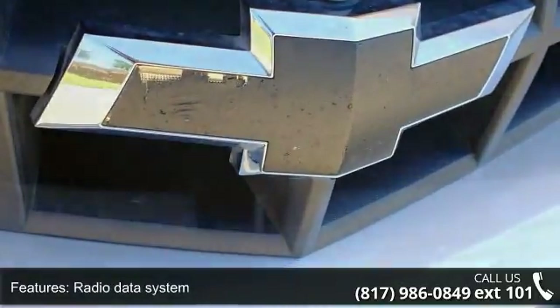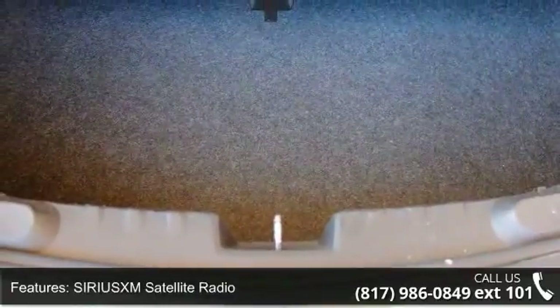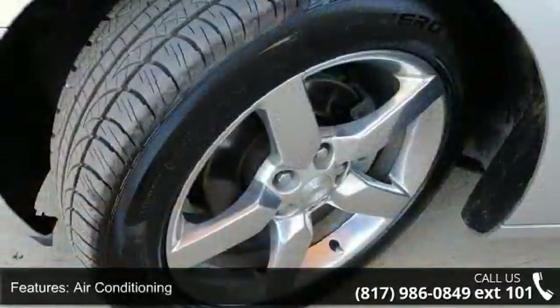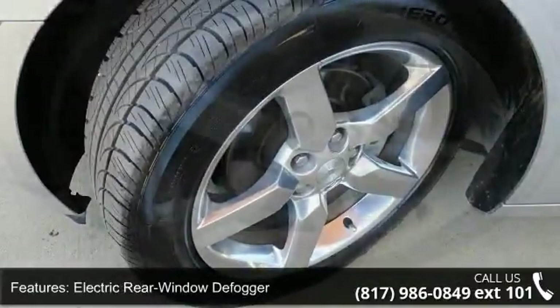Bluetooth for phone and power driver seat. If you are looking for a solid pre-owned car, this might be the one. A test drive is waiting for you. Call now to schedule an appointment at our dealership.